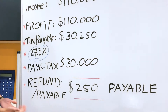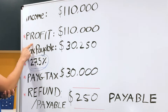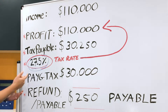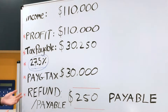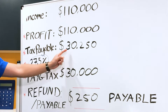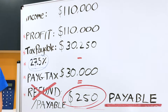Then you've got the refund or payable, depending on how much tax you've paid. So if you're a business making $110,000, your profit would be $110,000. Your tax payable at 27.5% would be $30,250. If your PAYG tax paid throughout the year was $30,000, then your tax payable at the end of the year would be $250.